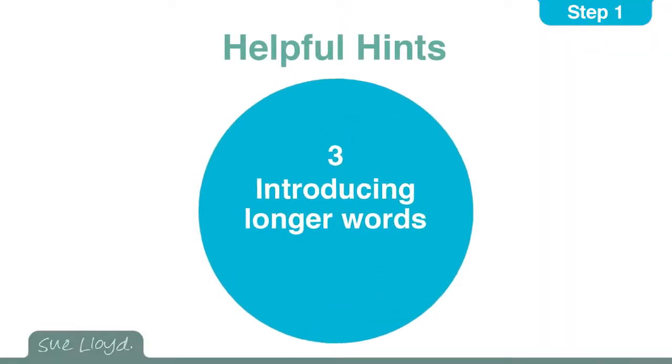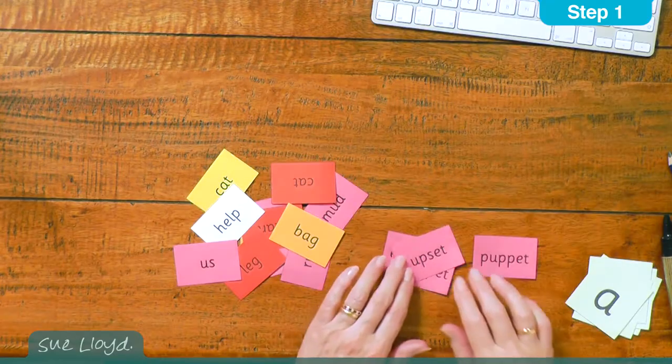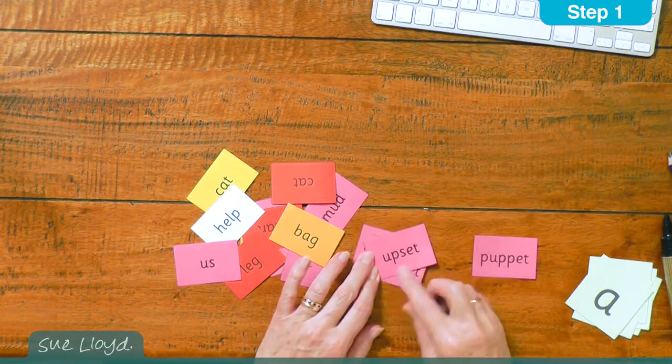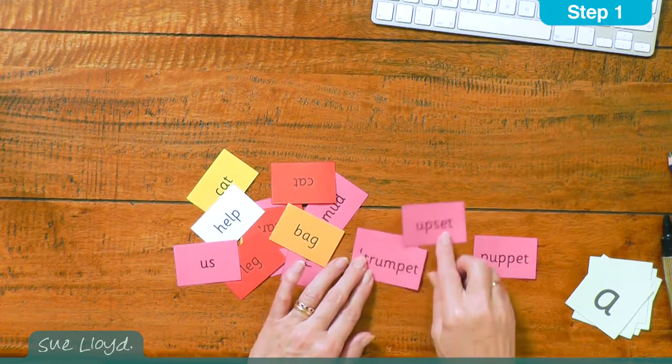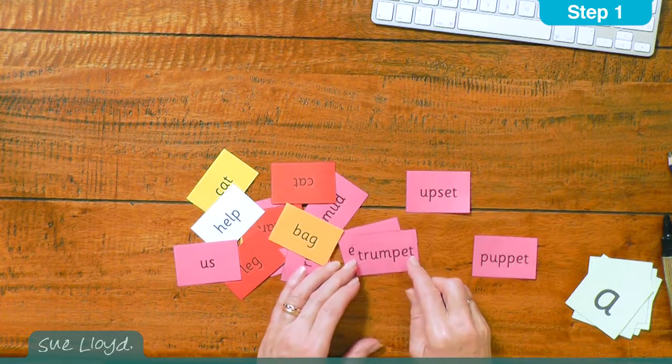For hint three, encourage the children not to be afraid of reading longer words. Just model the blending by rolling along the word from left to right. For example, up-s-et, upset, or tr-a-m-p-et, trumpet.